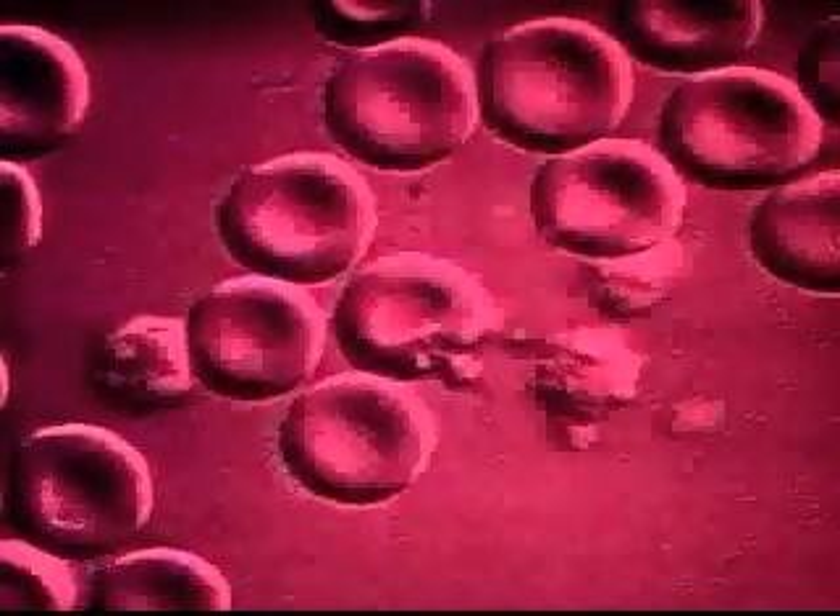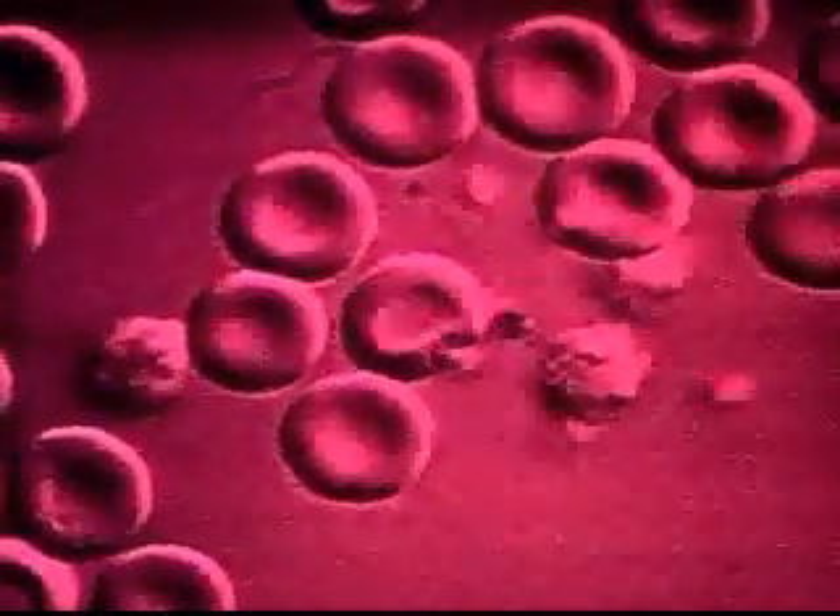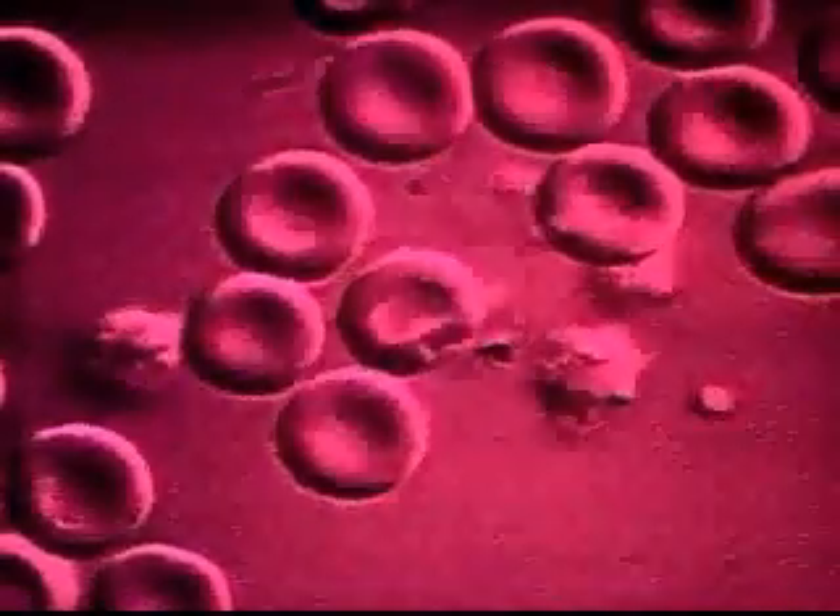A red blood cell is invaded by the parasite, which soon multiplies, causing the cell to burst. These new parasites are now free to invade yet more cells.